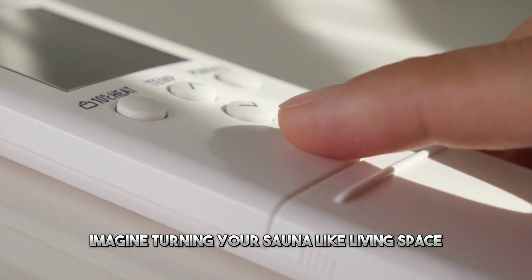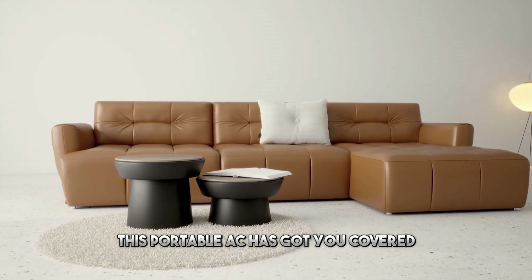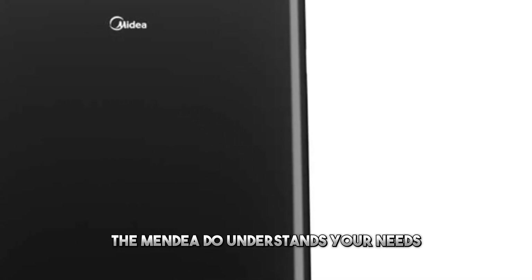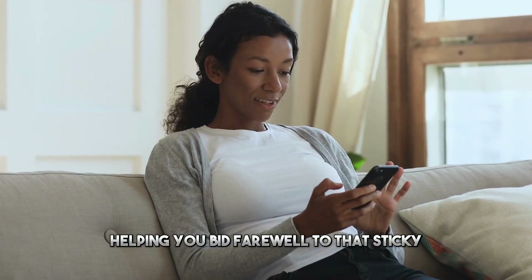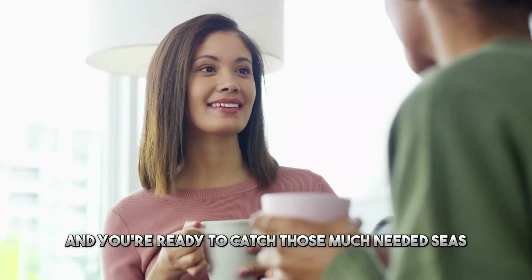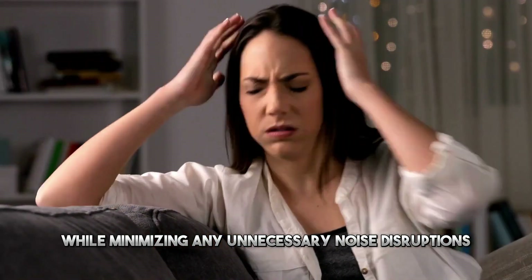Imagine turning your sauna-like living space into an oasis of comfort with just the touch of a button — whether it's your living room, bedroom, or even a studio apartment. It comes with a built-in dehumidifying function, helping you bid farewell to that sticky, humid air that leaves you feeling uncomfortable. And when the night rolls around, its sleep mode ensures you remain comfortably cool while minimizing any unnecessary noise disruptions.